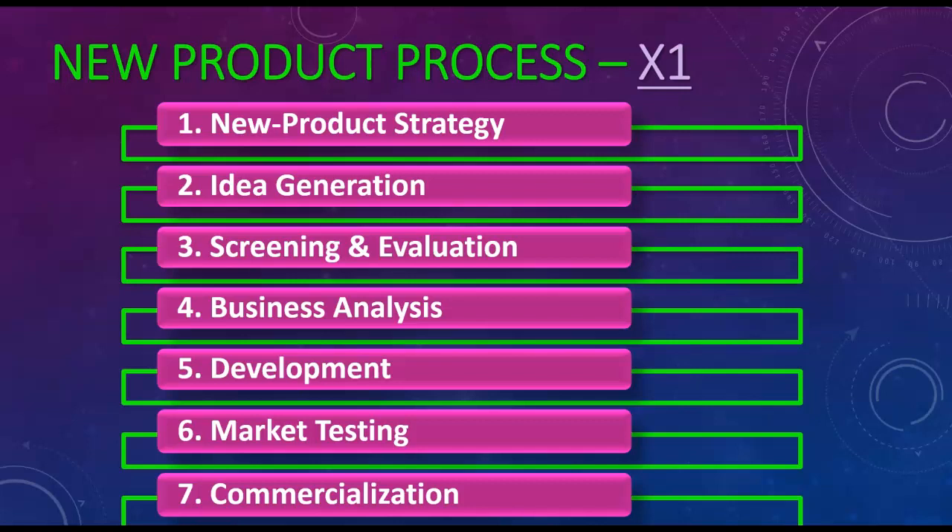Step two is idea generation, which basically means brainstorming — going through your past products, your future products, doing research, just trying to understand what's happening in the marketplace. But ultimately, it comes down to brainstorming. Step three is screening and evaluation.